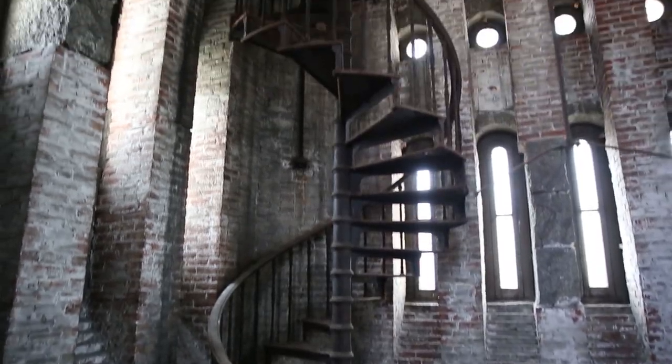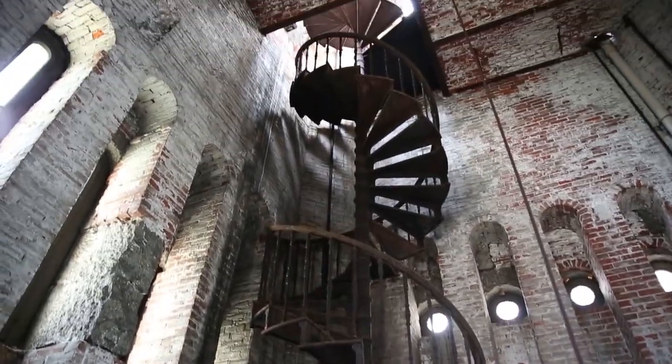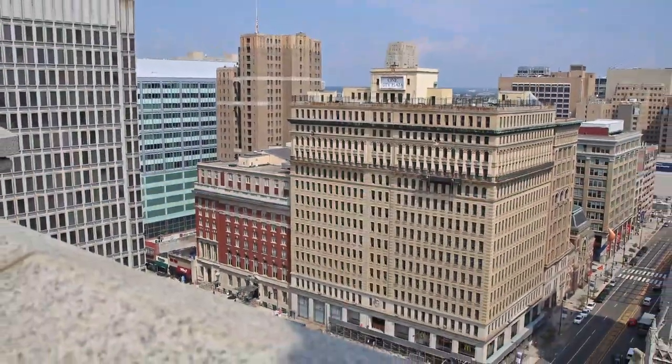When you reach the top of the staircase you're blinded by the light from outside but rewarded with a magnificent view of the city. Welcome to the top of the winding staircase — this is the highest point of the Masonic Temple.